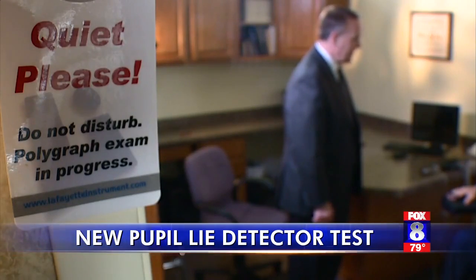Tests show Eye Detect is 85% accurate on its own, and when used in combination with a traditional polygraph, it reaches about 98% accuracy.